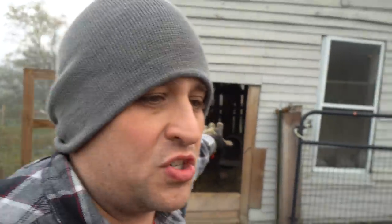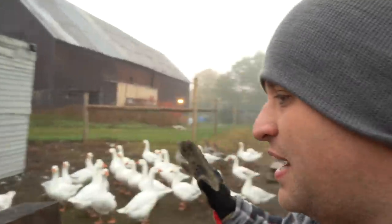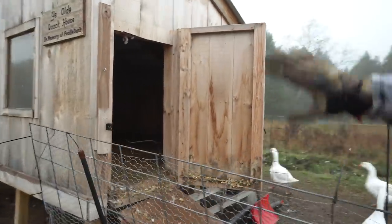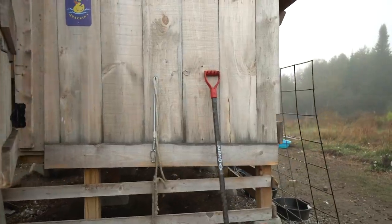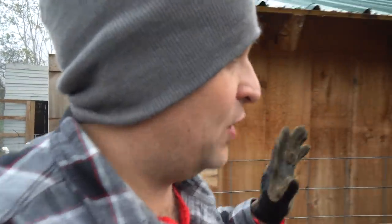It was actually my experience with that structure that ultimately made me want to build this duck house, which has been awesome. It's got a number of features that make it completely predator proof. Number one, it's made of solid wood — that means there are no crevices or cracks that something like a weasel could sneak into. Number two, it's about two feet off the ground, and that elevated structure also makes it hard for a weasel to push their way in.